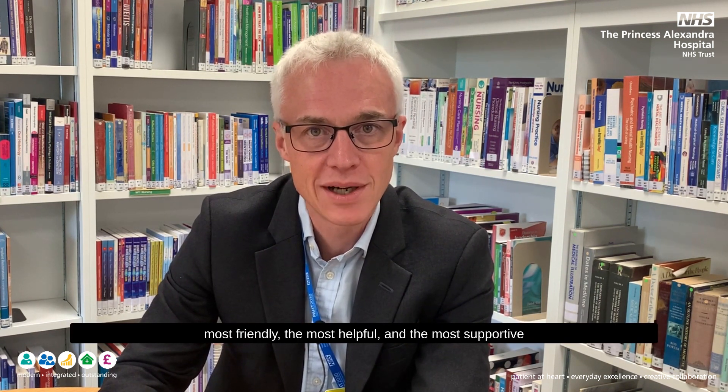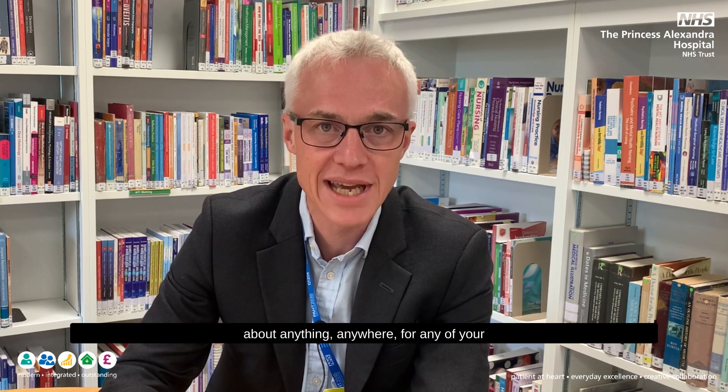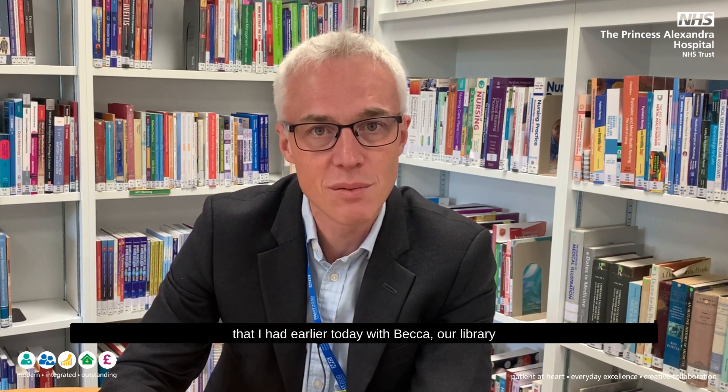Hello everybody and welcome to my latest video diary. I've had the privilege today of spending some time with our fantastic library team — all five of our amazing colleagues who are the most friendly, the most helpful, and the most supportive colleagues you'll find in the organization. They can literally find you any information about anything, anywhere, for any of your studies or just for personal interest. Please pop into the fantastic library space in the learning and education center.